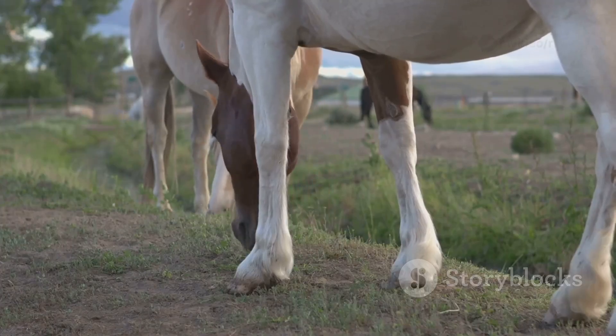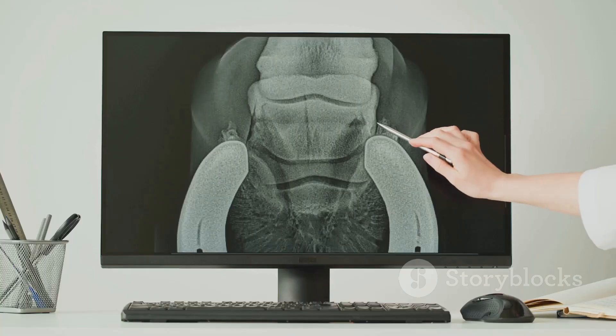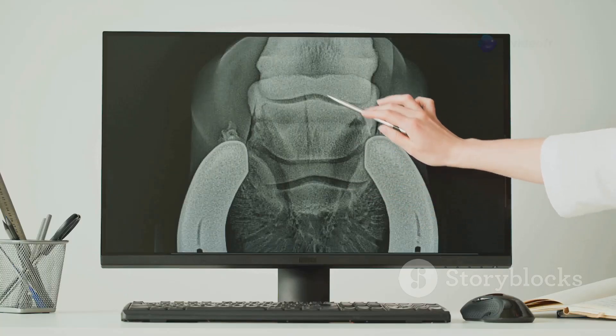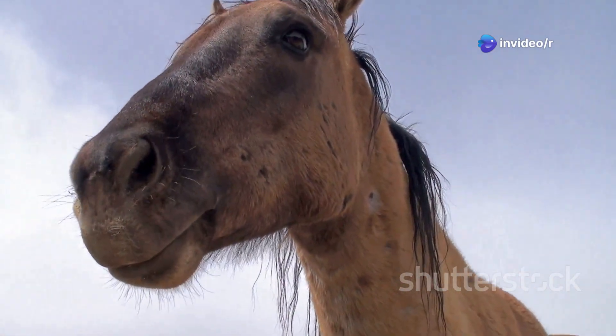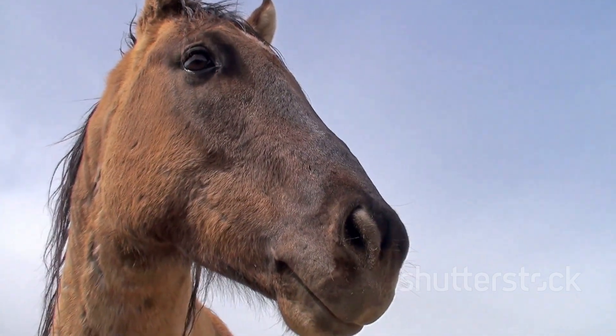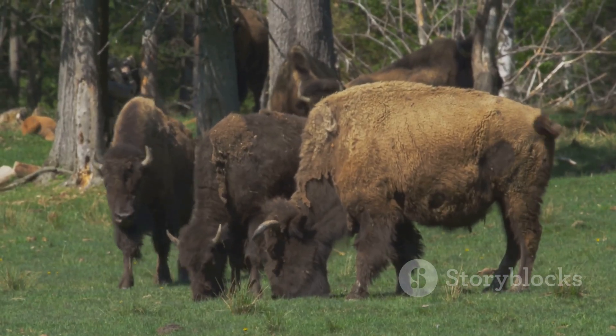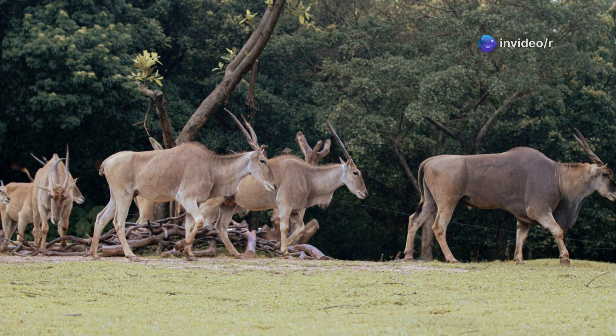Perissodactyls, like horses and rhinoceroses, are hindgut fermenters. They have a simpler stomach but a large cecum — a pouch-like structure in their large intestine. The cecum serves a similar purpose to the rumen, hosting microbes that break down cellulose. While both groups are herbivores, their different digestive strategies allow them to thrive on a variety of plant materials.